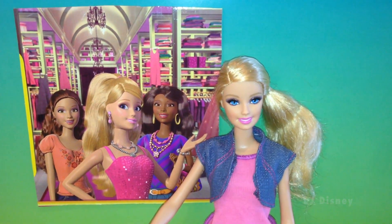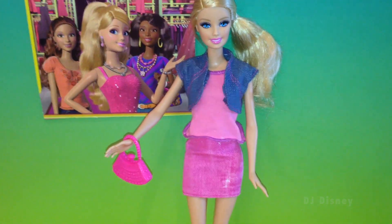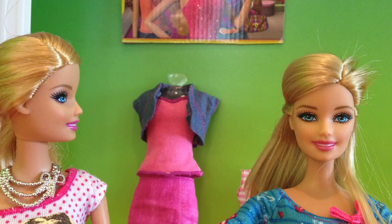Here I am looking fabulous with my complete daytime outfit and accessories. I look really amazing — thank you for watching, bye!